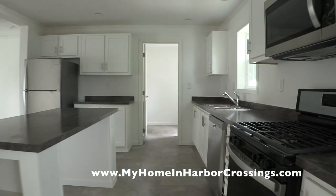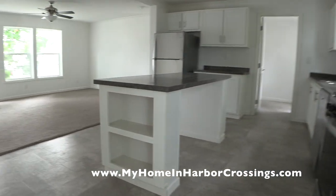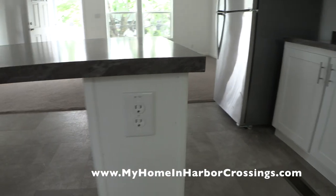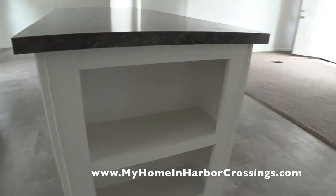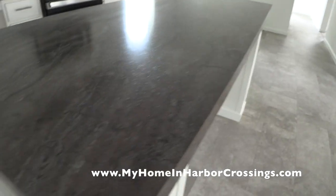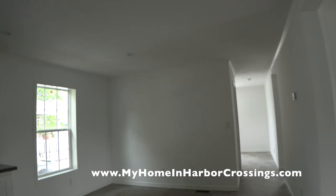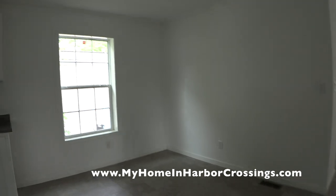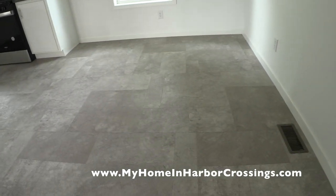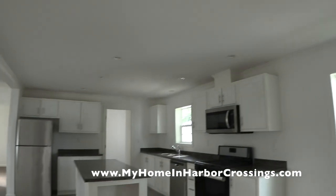From this angle you can see the fabulous island with bookcases on either side. There's electric in the island so you can run appliances right from the countertop. Here's a close-up of the Bronzite countertop. Over there you have your area for a table and another window. This is vinyl flooring on the kitchen side of the house, with LED lights in the ceiling.